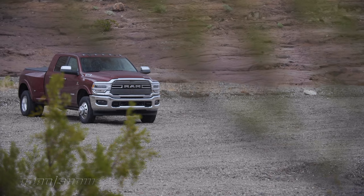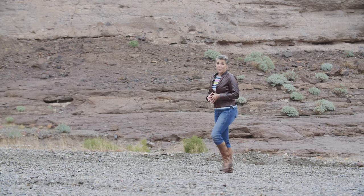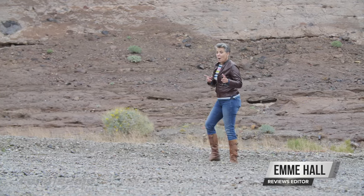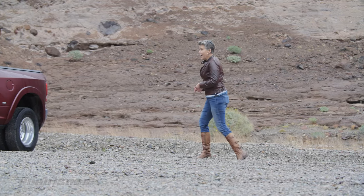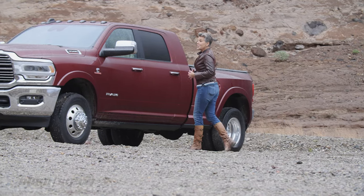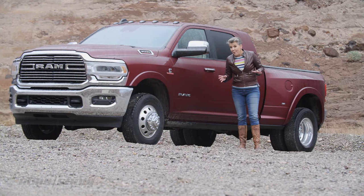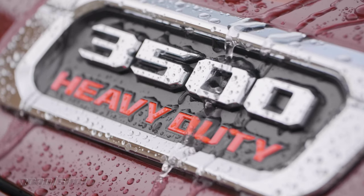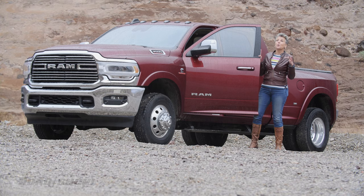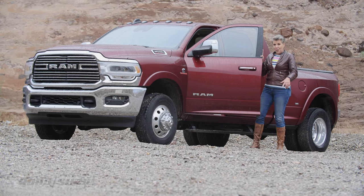A full-size pickup truck offers enough utility for the average truck buyer, but if you need to tow more than 12,000 pounds, you need a heavy duty. Ram has given us a doozy of a heavy-duty pickup that can tow 35,100 pounds, and I wanted to drive it so much I came out here to the desert outside Vegas in this supremely crappy weather.